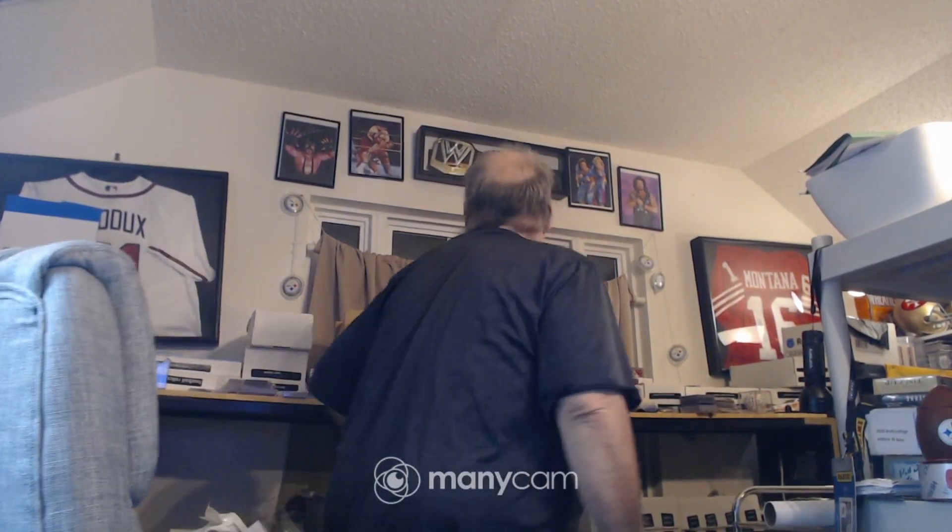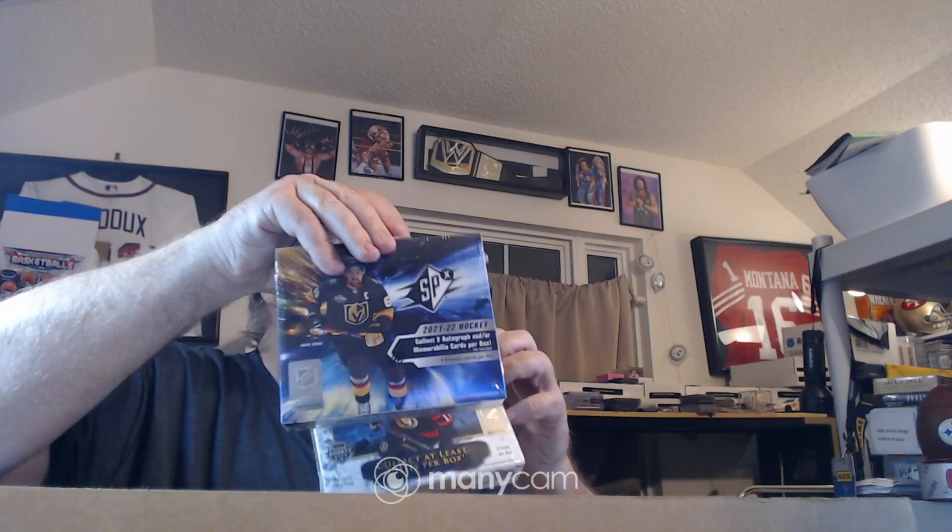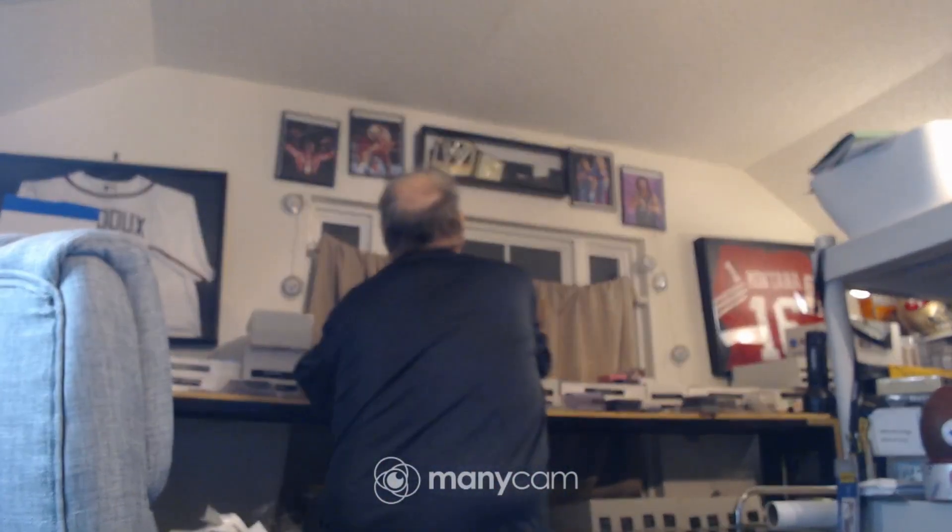Check this stuff out — this is my goodie box from the card shop today. I got Artifacts, SPx, brand new Ultimate Collection, SP Game Used, brand new Ultimate Collection, some Limited, 23 Archive Signatures, and some of the new Recon Basketball. Picked up a bunch of loose stuff for some good clean fun this weekend.